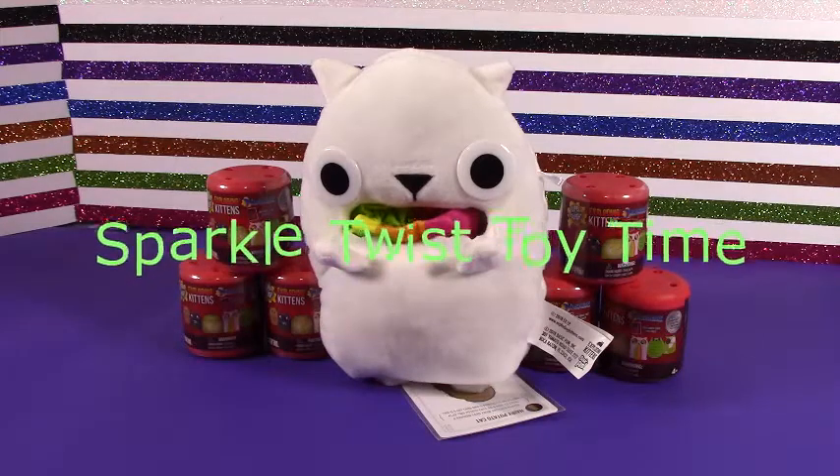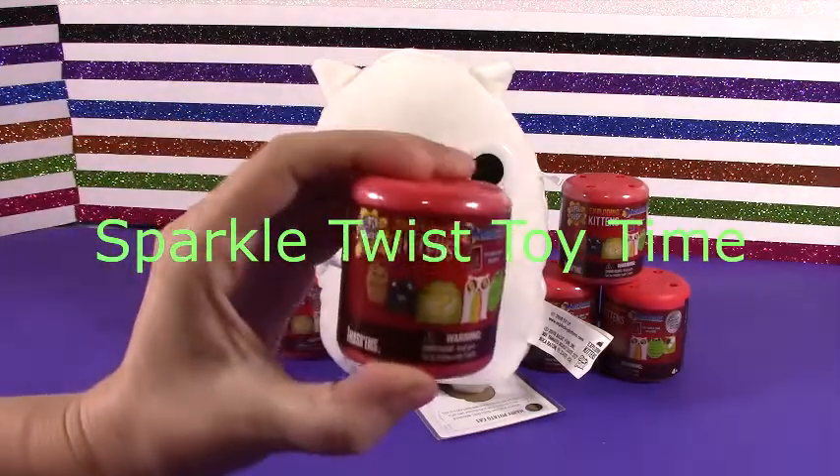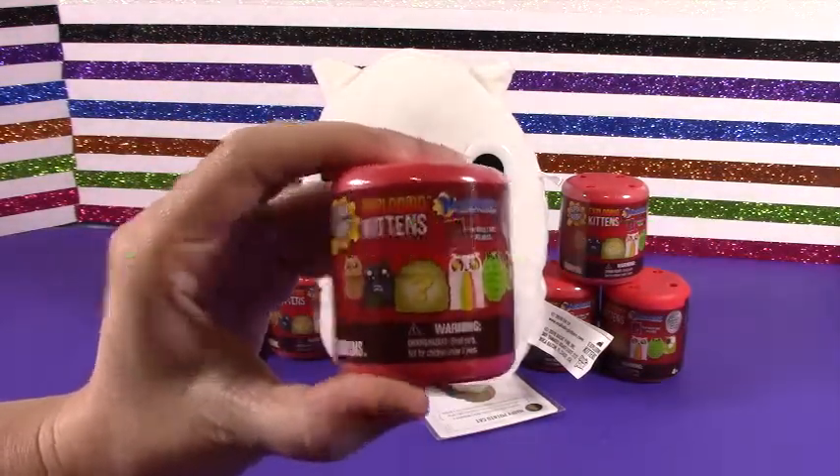Hey, Sparkle fans. Welcome to another episode of Sparkle Twist Toy Time, and today we have Exploding Kittens, and these are the Super Squishy Mashems.